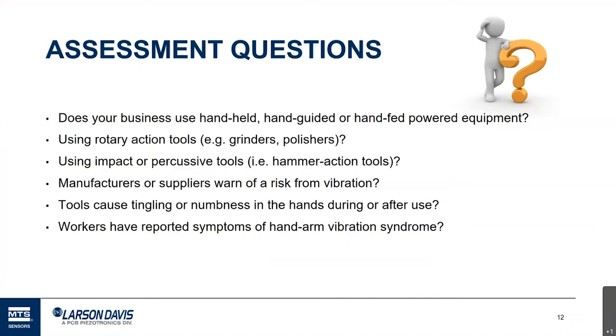Another key assessment question: if workers are saying after work that their hands are numb or tingling, that's a significant sign they're exposed to a lot of vibration. For example, a blower that was slightly off balance — after 15 or 20 minutes of use, hands would be tingling from so much vibration. And if you actually have diagnosed cases of hand-arm vibration syndrome, that's a significant sign you need to examine the vibration your workers are being exposed to.